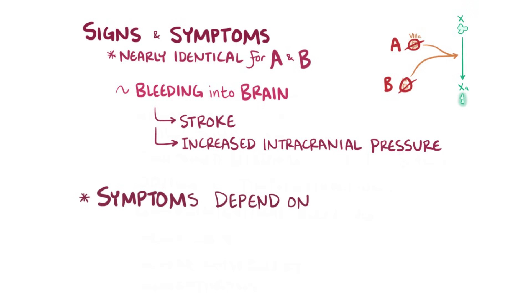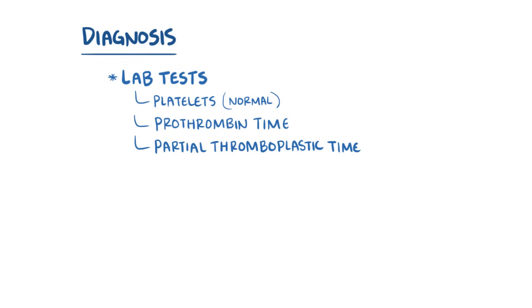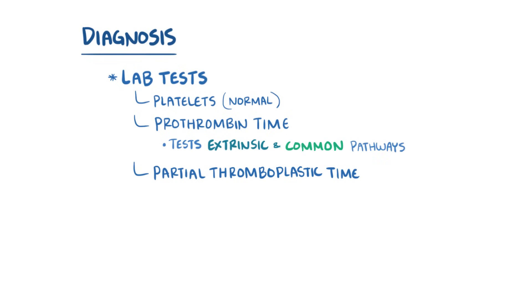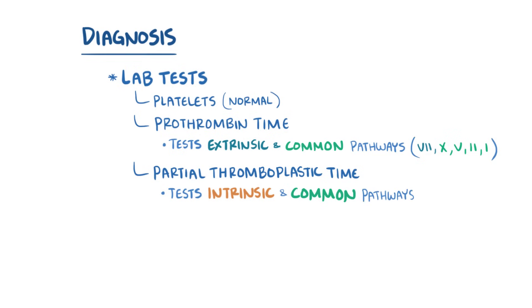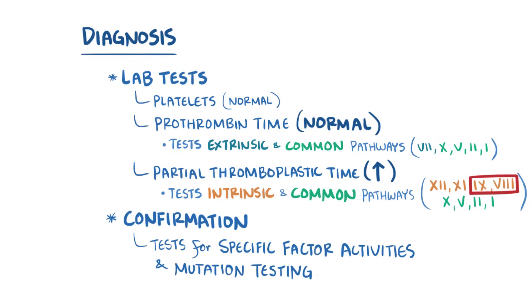The severity of symptoms depends on the severity of the underlying mutation, which determines the activity of the factor. Diagnosis of hemophilia A and B usually starts with lab tests including a platelet count, which is usually normal, a prothrombin time, and a partial thromboplastin time. The prothrombin time tests the extrinsic and common pathways, meaning factors 7, 10, 5, 2 (prothrombin), and 1 (fibrinogen), whereas the partial thromboplastin time tests the intrinsic and common pathways, meaning factors 12, 11, 9, 8, 10, 5, 2, and 1. Since factors 8 and 9 are part of the intrinsic pathway, prothrombin time is normal and partial thromboplastin time is prolonged in hemophilia A and B. Tests to look at specific factor activities and mutation testing of the genes encoding them can also be done to confirm the diagnosis.